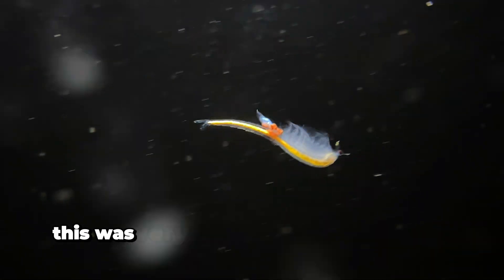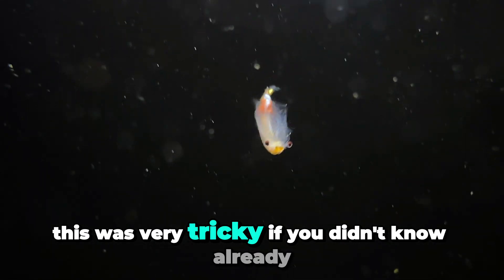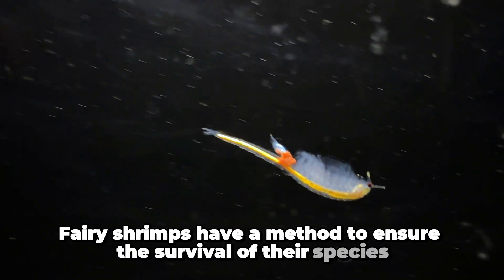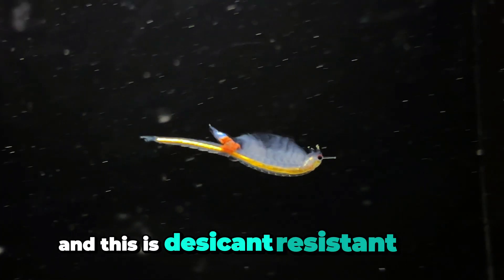Now, as far as raising the species in captivity, this was very tricky. If you didn't know already, fairy shrimps have a method to ensure the survival of their species, and this is desiccant-resistant eggs.